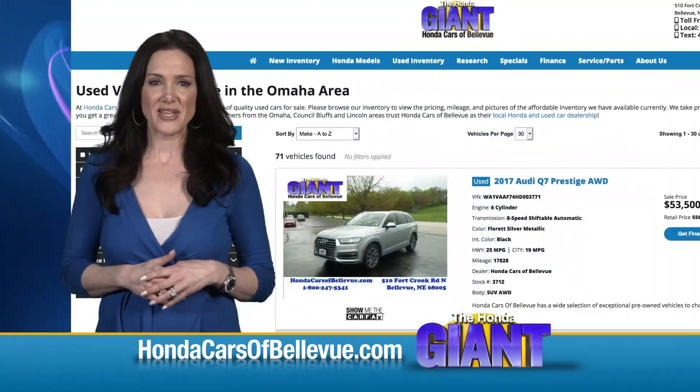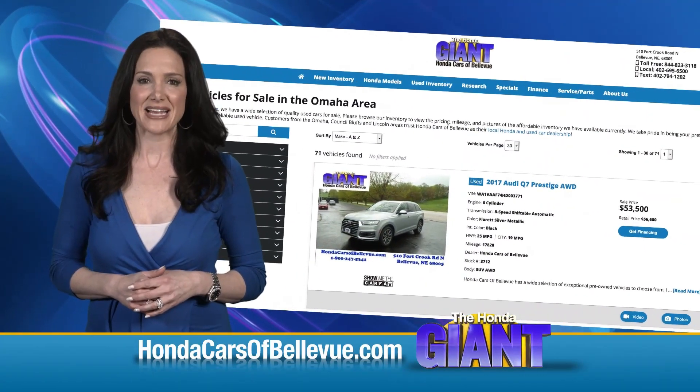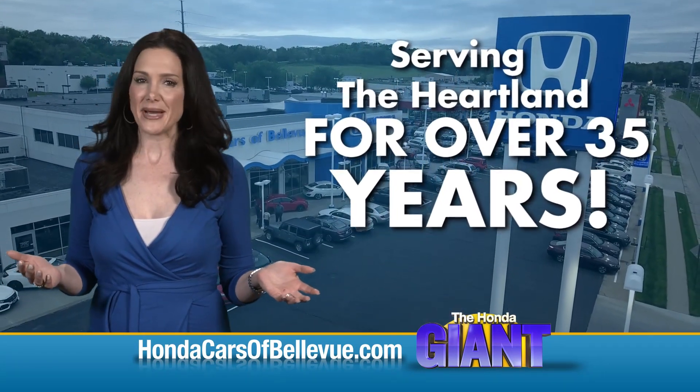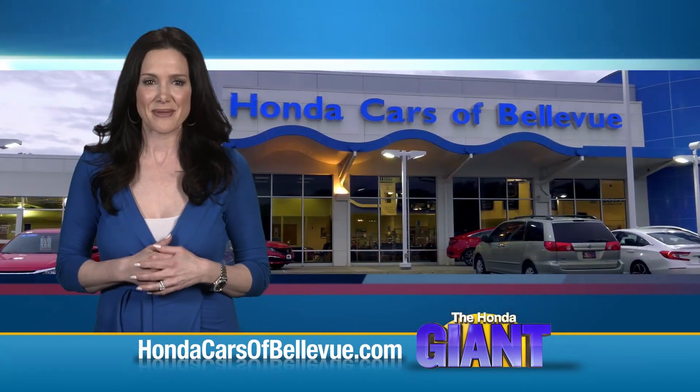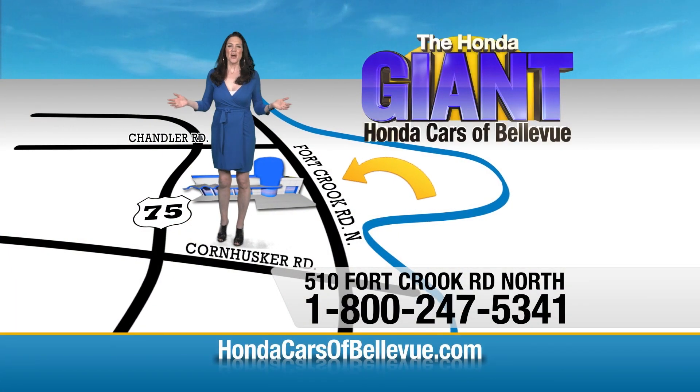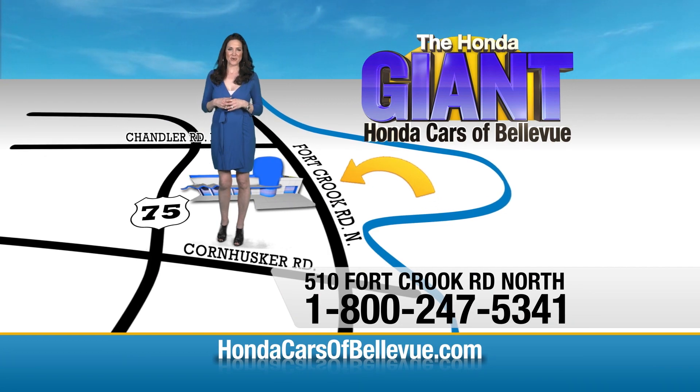Thanks Brian. Find this and many more quality pre-owned vehicles at hondacarsabellevue.com — serving the heartland for over 35 years, one happy Honda customer at a time. Honda Cars Bellevue: one small step off Kennedy Freeway, one giant Honda savings store.